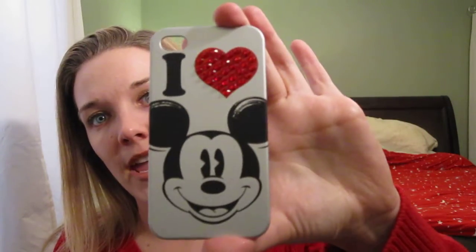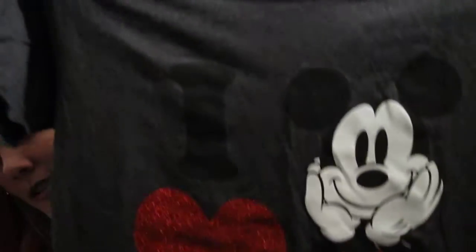Two things I got off the Disney Store — they just came out with a new line. I love Mickey Mouse and I always have. I got a phone case and also a t-shirt. When we went to Disney I saw a bunch of people with this t-shirt, and whenever I tried to look for it, it was always sold out. So I got that, and I think that's my haul for this week.